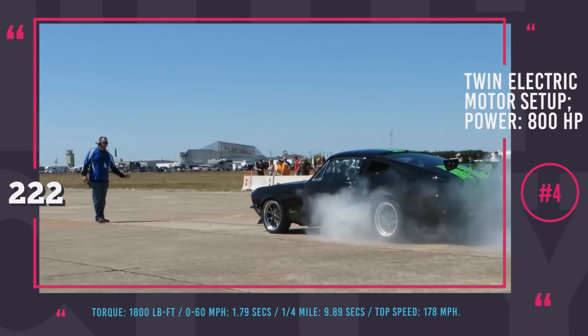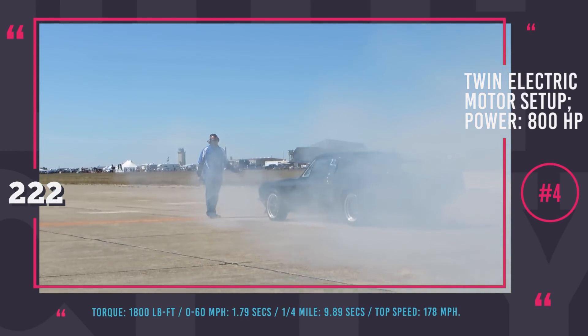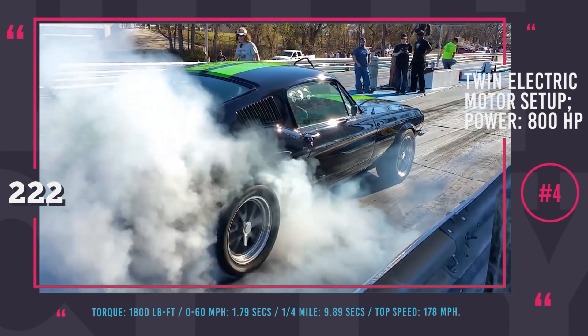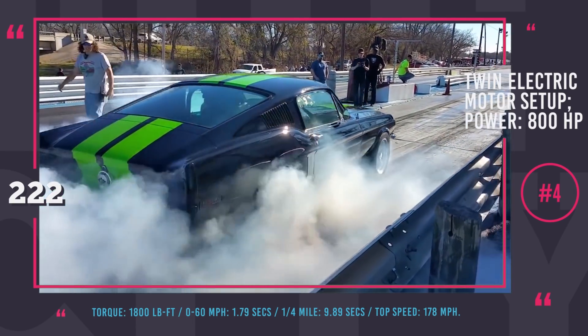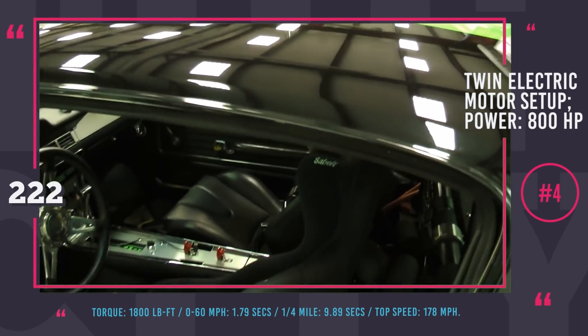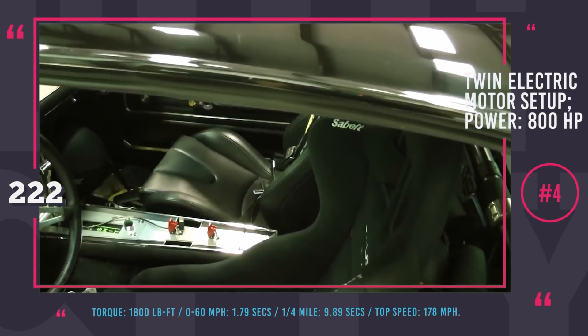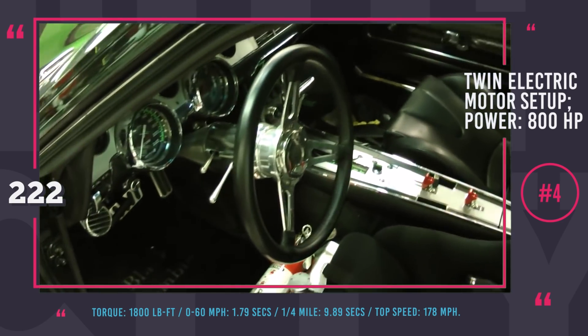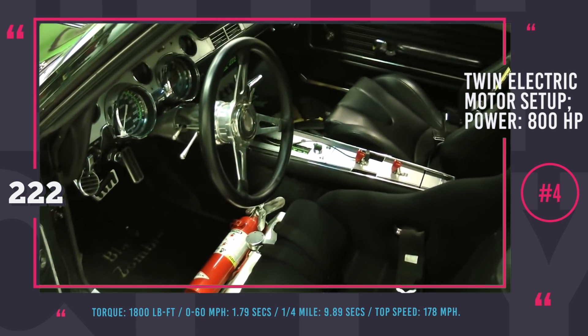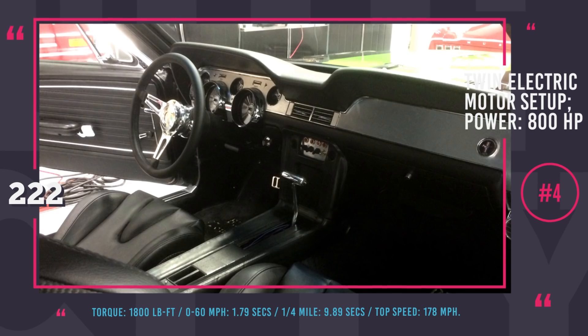However, the engineers had to dial it down to 800 hp for the twin DC motors to handle it. The immediate torque is 1,800 lb-ft, resulting in the current world's fastest 0-60 acceleration time for an electric car: 1.79 seconds. The Zombie 222 also destroys the quarter mile in under 10 seconds and can reach a top speed of 178 mph.